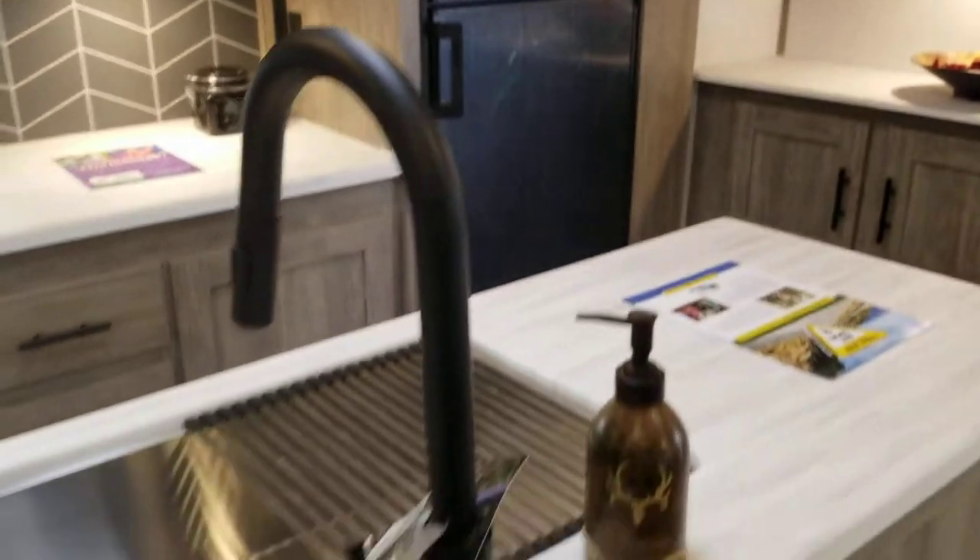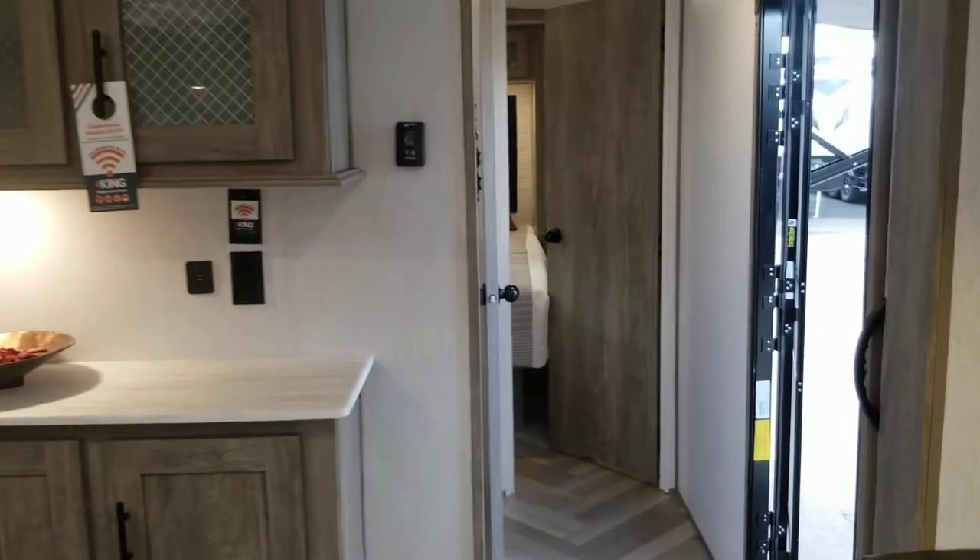As you can see it does have the island kitchen. This comes equipped with a 100-watt solar panel already mounted on the roof, a gorgeous bathroom, and a front queen bedroom.